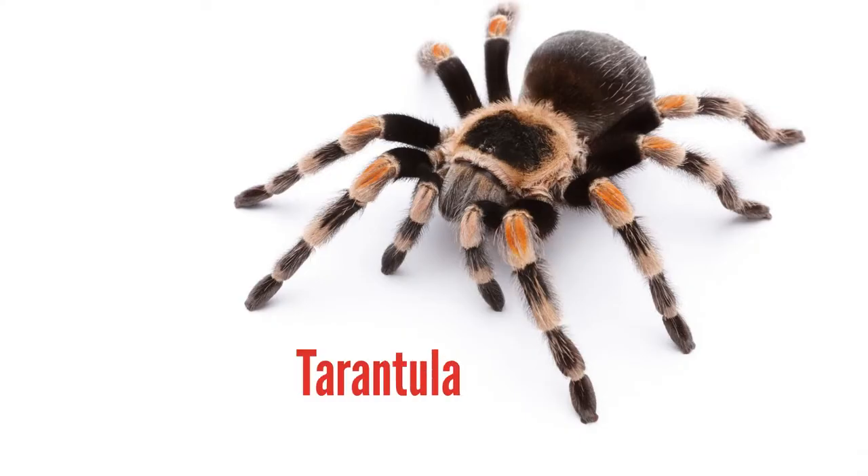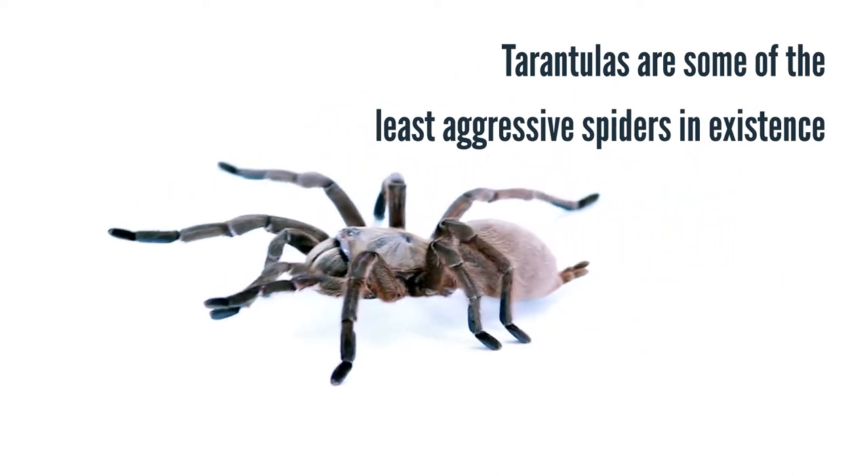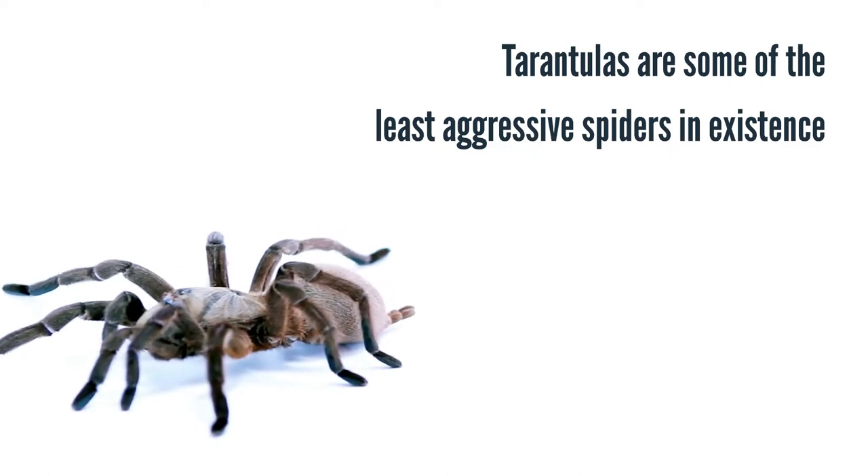Creepy-crawly exotic pets such as tarantulas may look imposing, but they are actually some of the least aggressive spiders in existence. These docile spiders require a modest habitat and are unintrusive, making them great for apartment living.